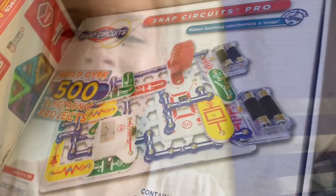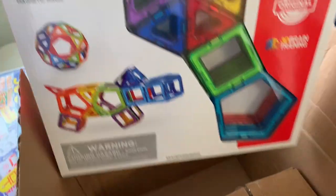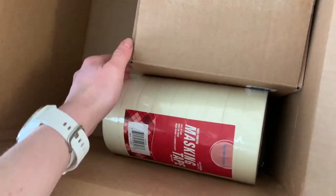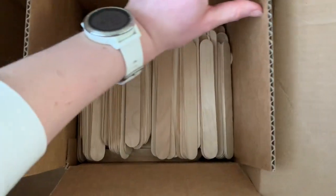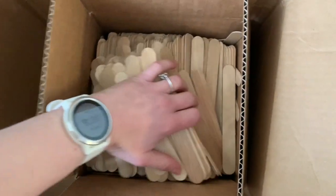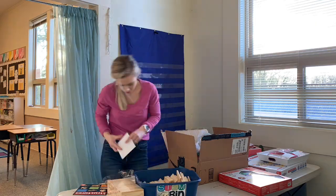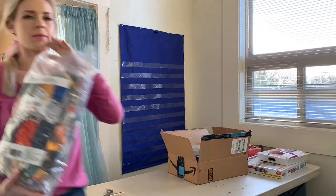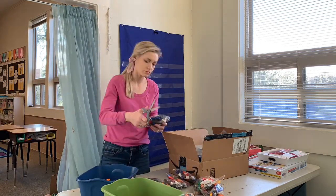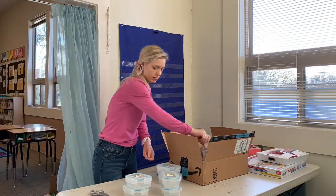Let me show you some of the stuff I got. I got this gigantic set of snap circuits, these Mag-Formers, and a ton of tape because they're going to be making a lot of stuff. Oh my gosh, look at all of these popsicle sticks — I think I ordered like a thousand.